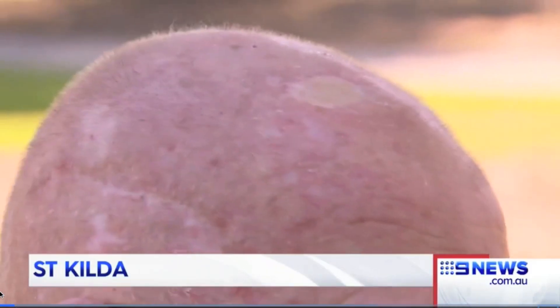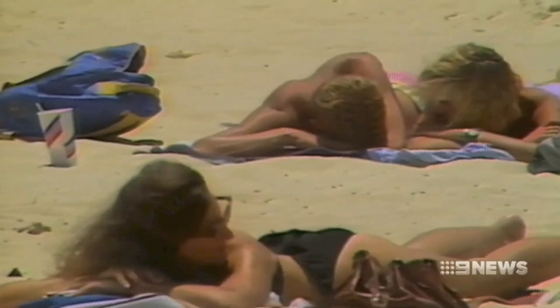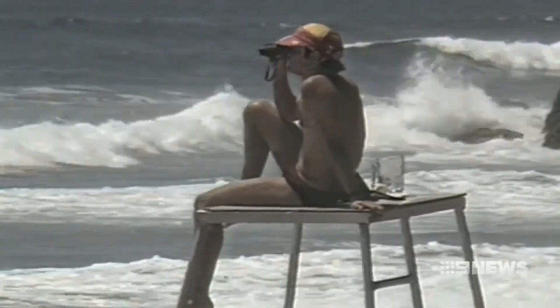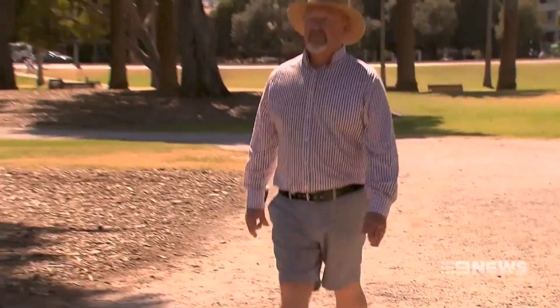Melbourne man Greg Farrington bears the scars of countless Queensland summers spent in the sun during the 1970s and 80s. Last year I had eight cancers cut off my head, and then late last year, one cut off my nose. His father died of skin cancer, and now the 54-year-old keeps well away from the deadly rays.